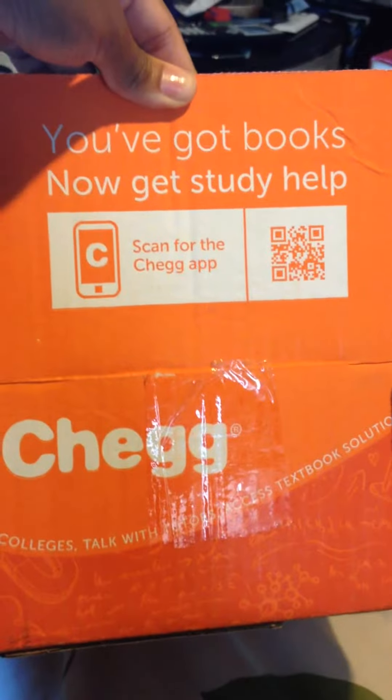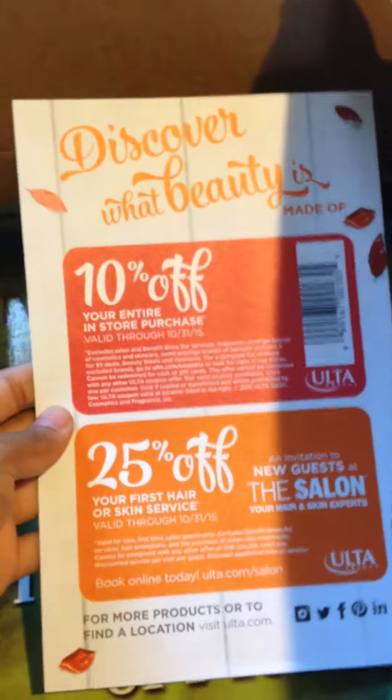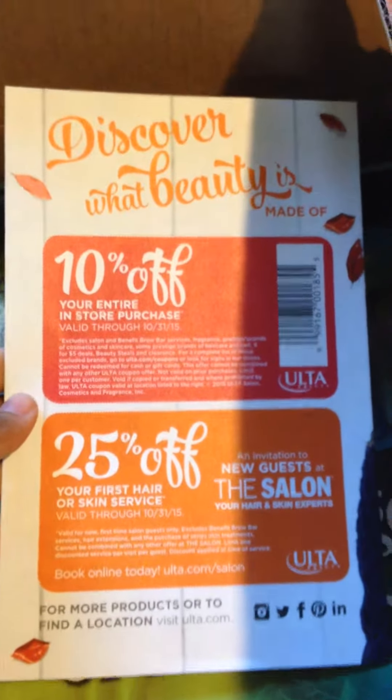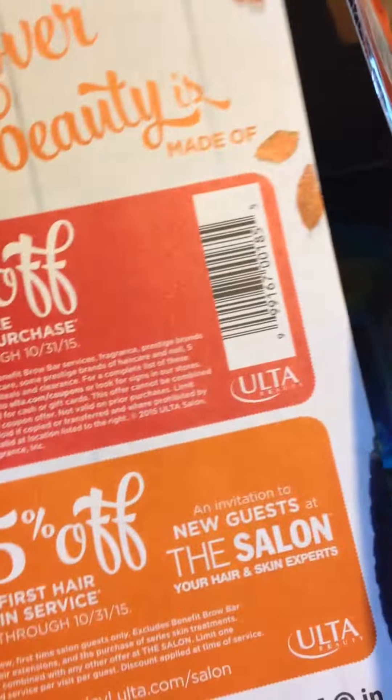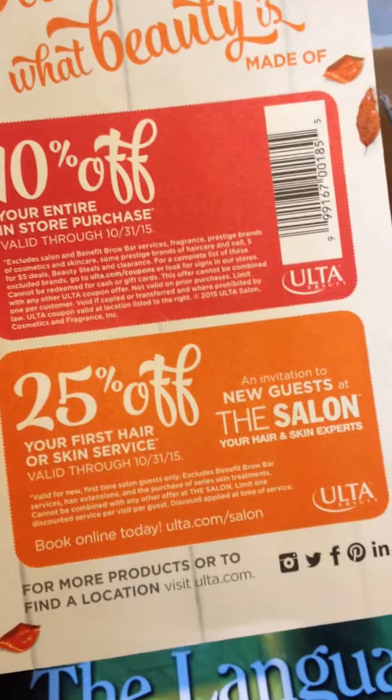The highest I paid for a book to buy was at least sixty dollars, and I usually rent a book for maybe like sixteen dollars. This is Chegg.com — they ship you your book and they also give you coupons. I received a coffee package and this is for 10% off your entire purchase and 25% off at Ulta Beauty.